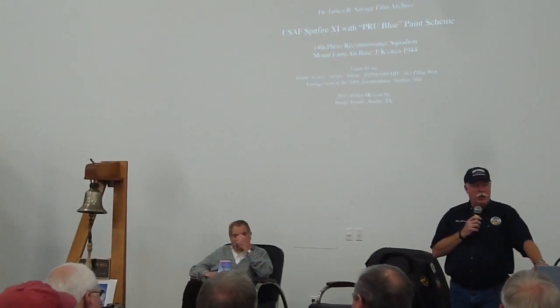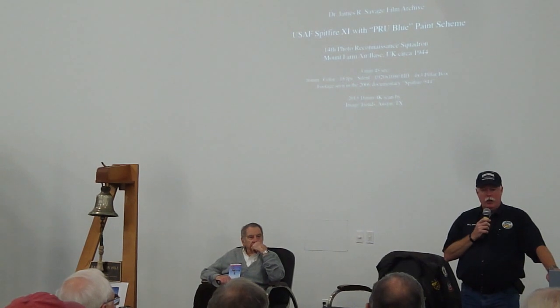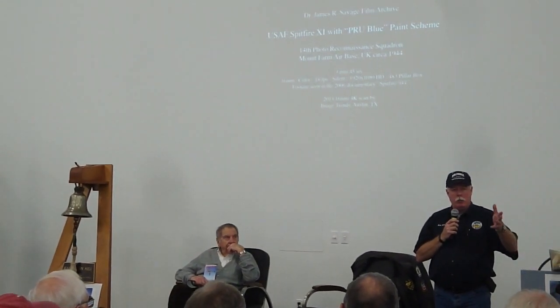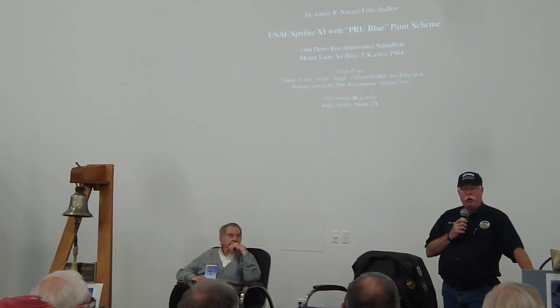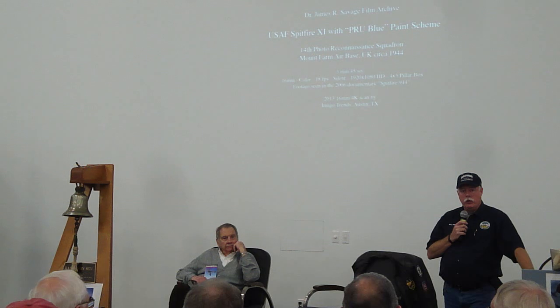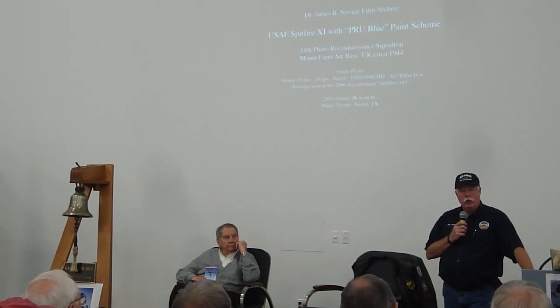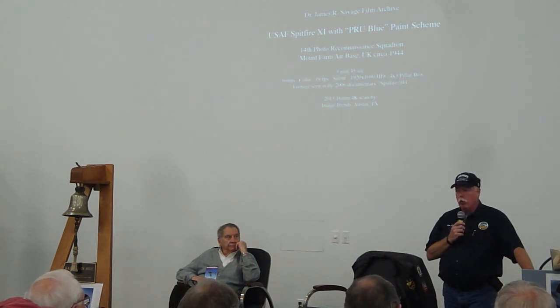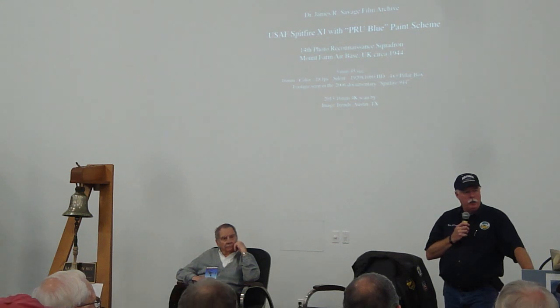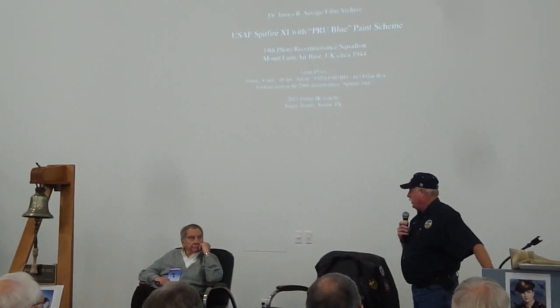With the Historic Flight Foundation and John Sessions, we have Colonel John Blythe, who is going to sit by while we discuss a couple of things. I'm going to ask John Sessions to come up and talk about his airplane so that Colonel Blythe has an idea what we have sitting here, and then we're going to have a formal introduction.